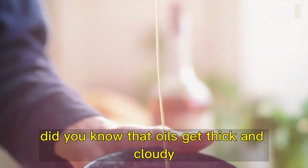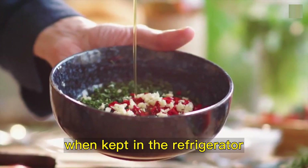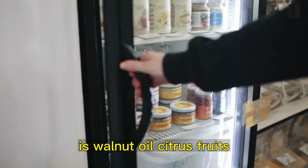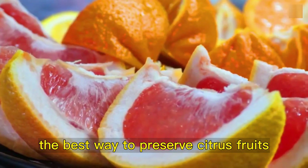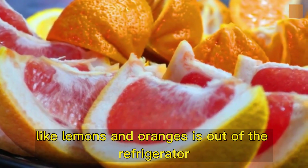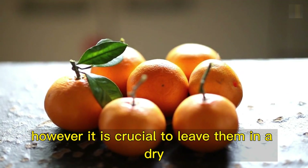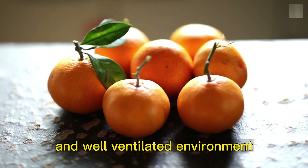Oils. Did you know that oils get thick and cloudy when kept in the refrigerator? The only type that can be kept in the refrigerator is walnut oil. Citrus fruits. The best way to preserve citrus fruits, like lemons and oranges, is out of the refrigerator. However, it is crucial to leave them in a dry and well-ventilated environment.